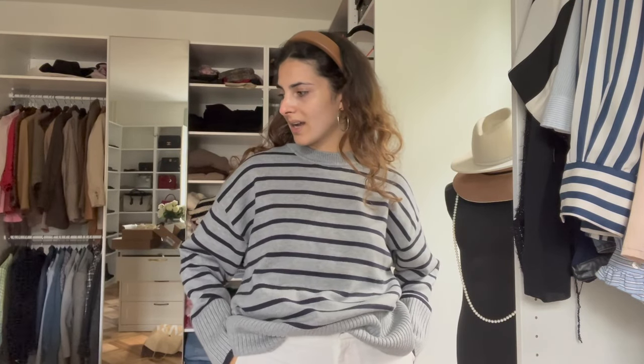Let me know what you think about the white linen pants and whether I should keep them. My final decisions: the black shorts and the knit crochet dress are definitely going back. The two dresses are definite keepers, and the Zara sweater is also a keeper. I'm only undecided on the linen-silk blend pants — they feel really nice.